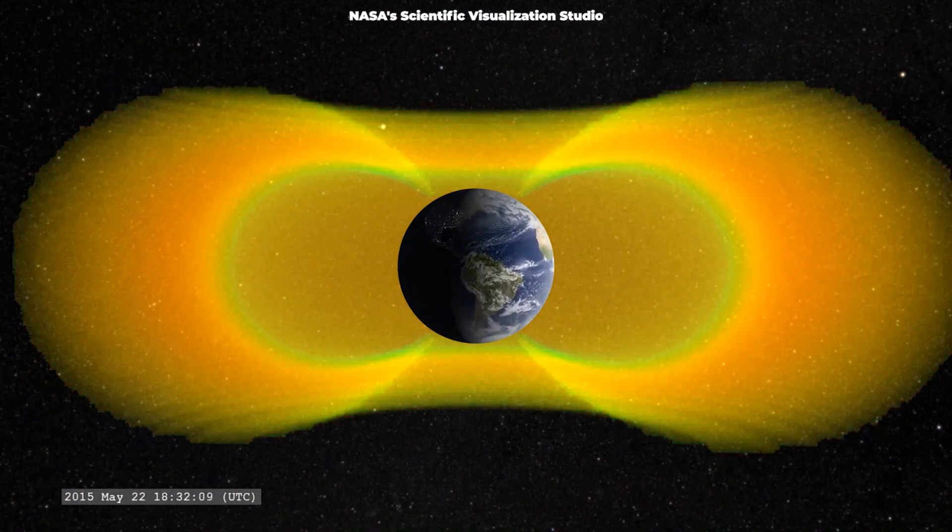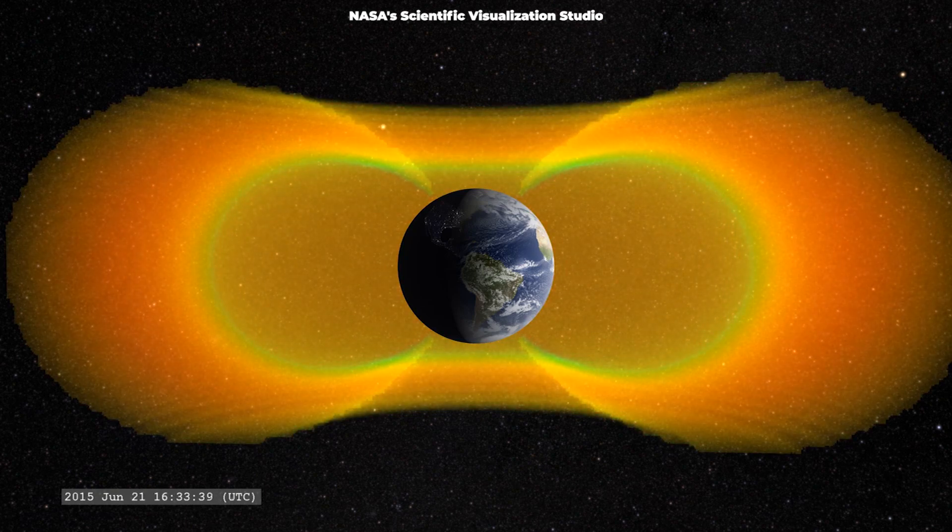An extra radiation belt, beyond the known two, was spotted in 2013.